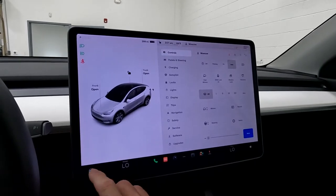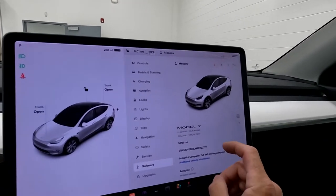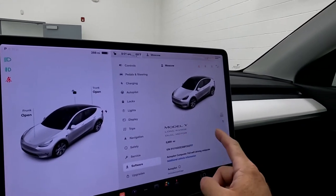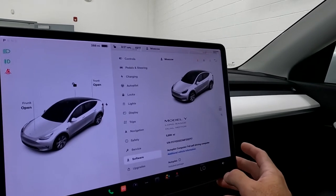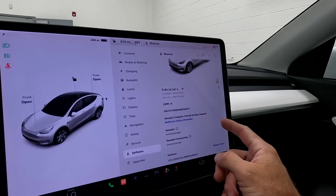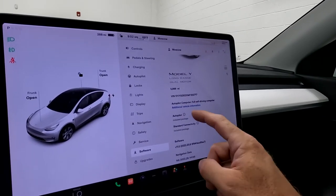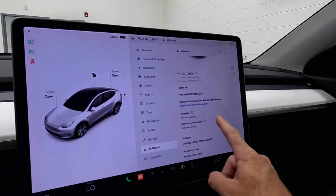Jumping over to the more important screen — it says it's a Model Y Long Range Dual Motor, 5,999 miles on this vehicle. There's your VIN. The autopilot computer is a Full Self-Drive computer, Autopilot is an included package, and Standard Connectivity is an included package as well.